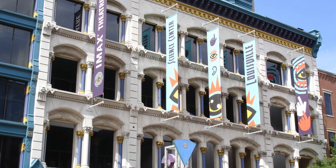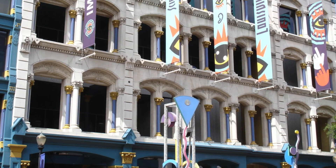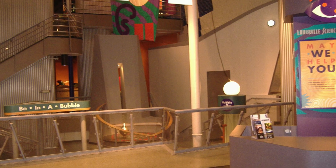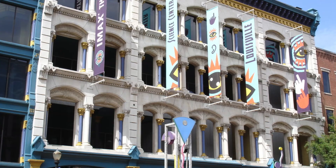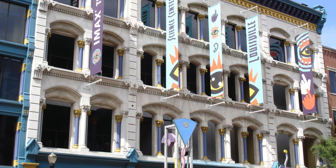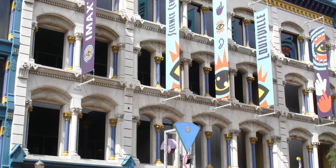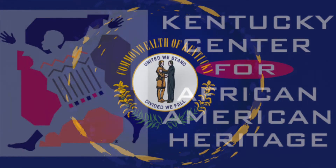The Louisville Science Center, also known as the Kentucky Science Center, became the official state science center in 2002. Located on Museum Row in Louisville, it has about 550,000 visitors annually. The building that houses it was built in 1878.